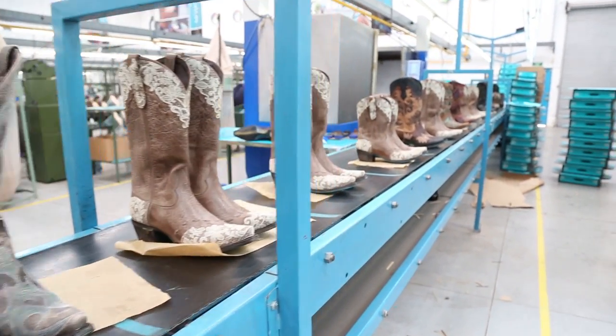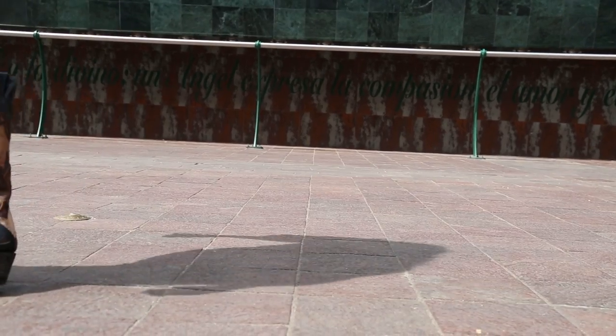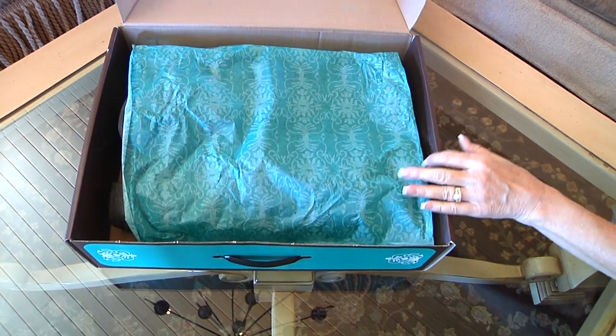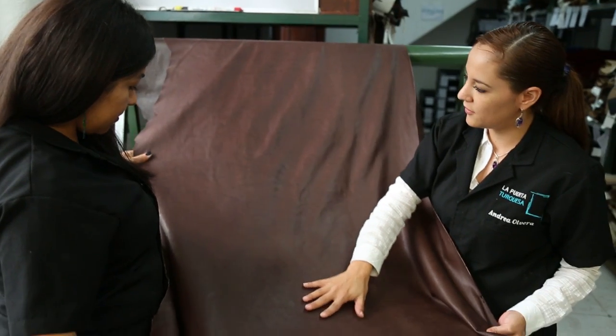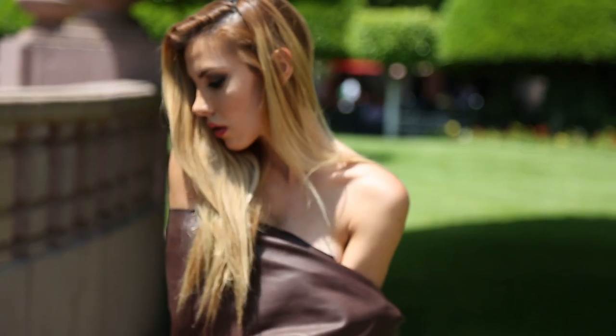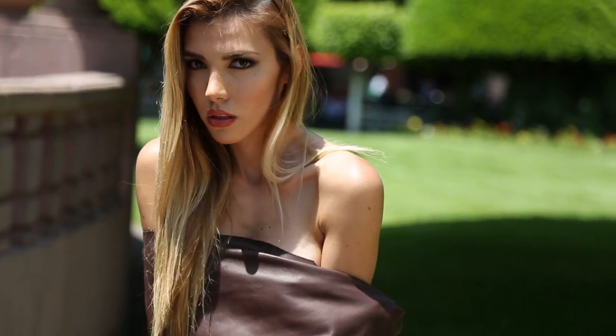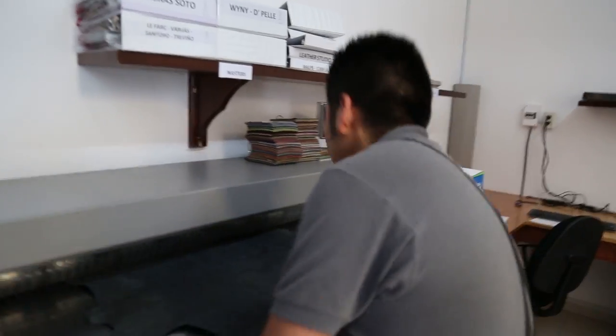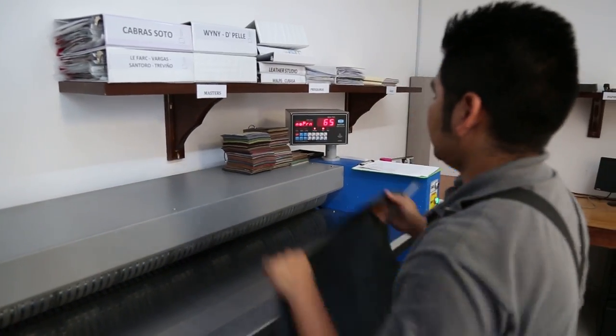Leather has an unmistakable scent. When you open a Lane Boots box, visit our showrooms, or visit our factory, it greets you — it is a texture that you want to wrap around you. Our artisans select only the finest leathers and meticulously examine every piece to ensure a consistent and high-quality product for our customers.